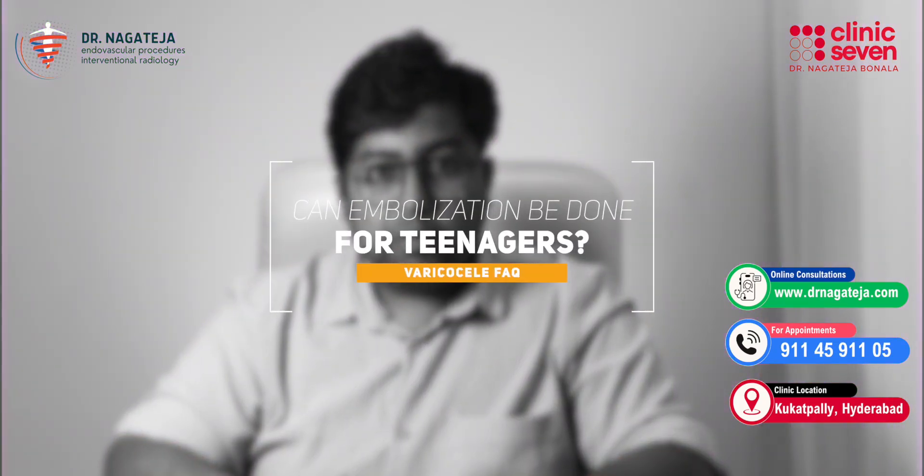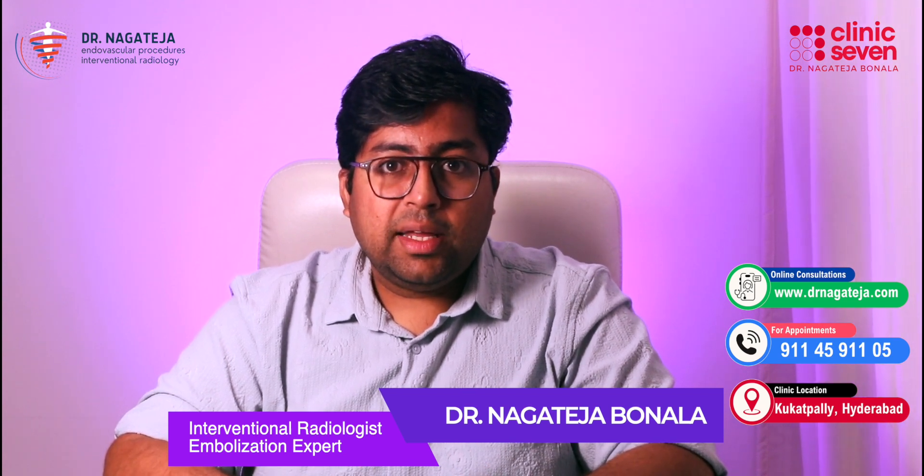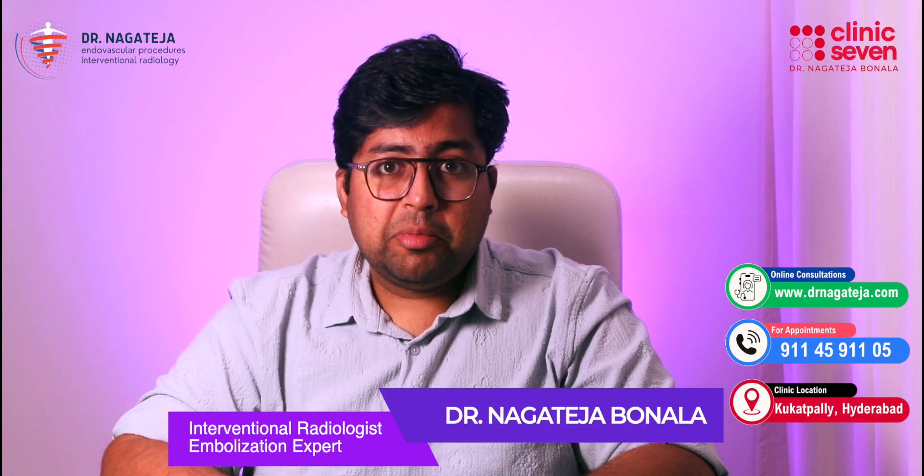Can this be done for teenagers or unmarried men? Yes, it can and sometimes must be treated, especially when the varicocele is large, painful, or causing testicular shrinkage. Being a teenager or unmarried is not a contraindication. Early treatment helps preserve future fertility and testicular health. Varicocele can be so severe even at age 16 or 18 that it causes severe pain and groin discomfort. If left untreated, by the time the person is 24–26, there may be testicular shrinkage and fertility problems. So at any age, if a varicocele is large, painful, and causing testicular problems, it has to be treated irrespective of age.